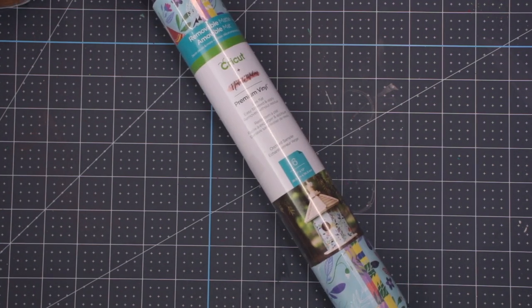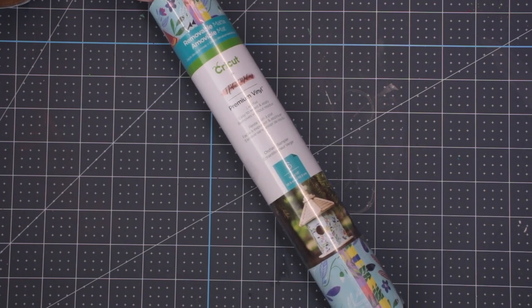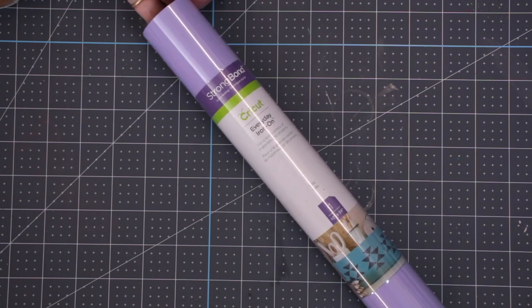Next up we have some patterned vinyl — this is Natalie Milan and this is the Orchid Sampler. This is a really beautiful patterned vinyl. Then we have some Strongbond iron-on in lilac, a really beautiful pastel lilac colour.